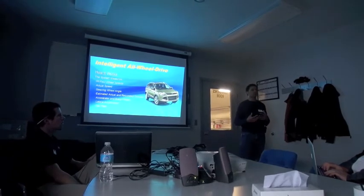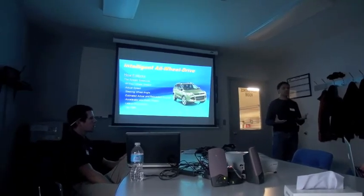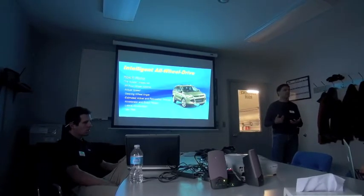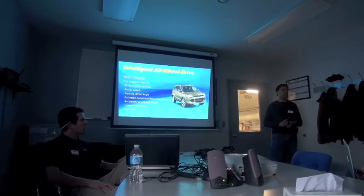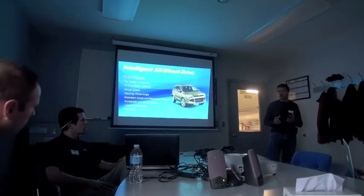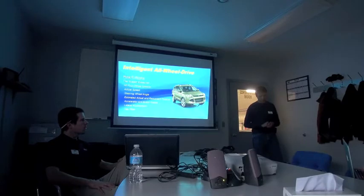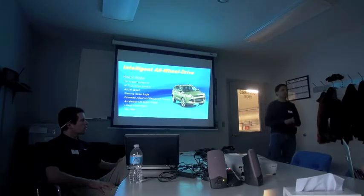On-demand means it's a system that's always going to drive one set of wheels — in this case the front wheels on the vehicles you'll see today — and then as needed drives the rear wheels. Some competitors, especially on older vehicles, used just a slip type thing. People would say 'slip and grip' like it's a good thing. But there's much more to a sophisticated all-wheel drive system than just responding to slip.